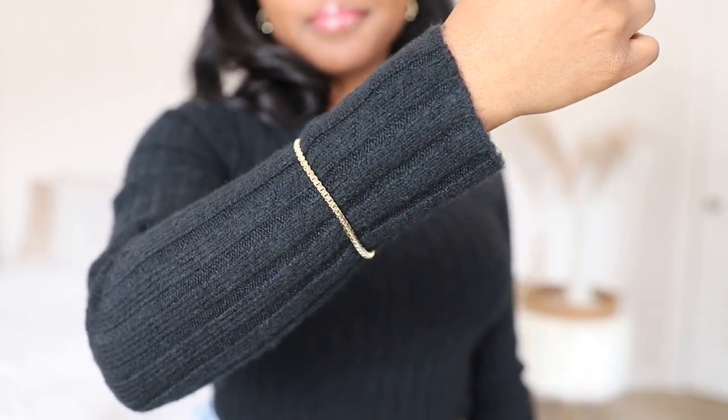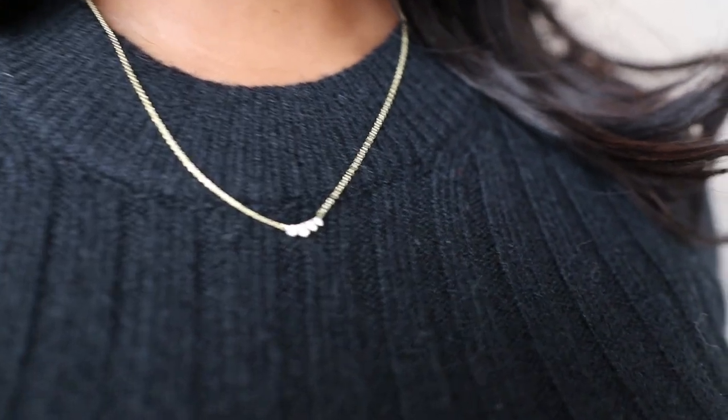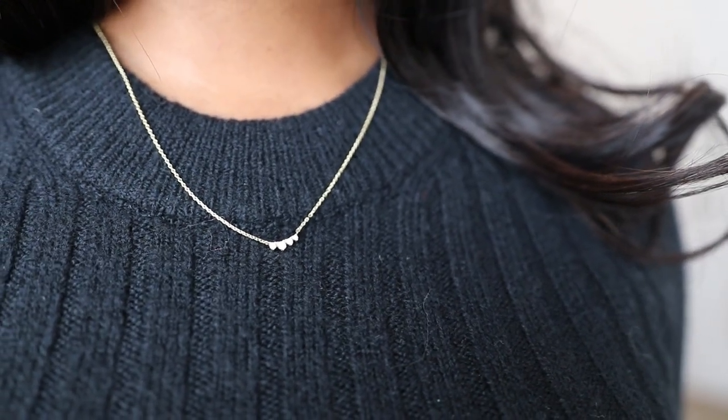I've seen on Pinterest and Instagram how people style the bracelet over sweaters and I really love it — it just looks really chic. Then I have this cute little dainty necklace. The diamonds are really subtle and dainty and it's just so pretty. This is probably going to be one of my most worn pieces this winter because I just love really dainty pieces.